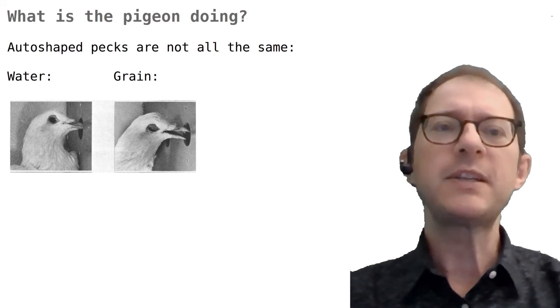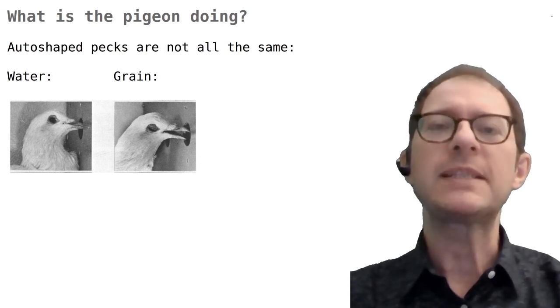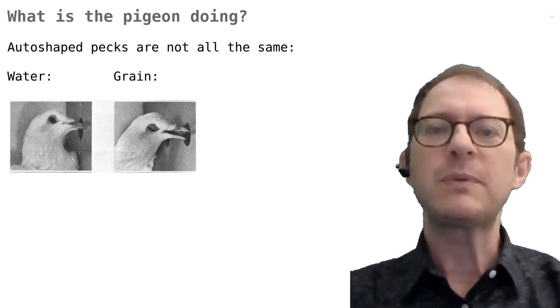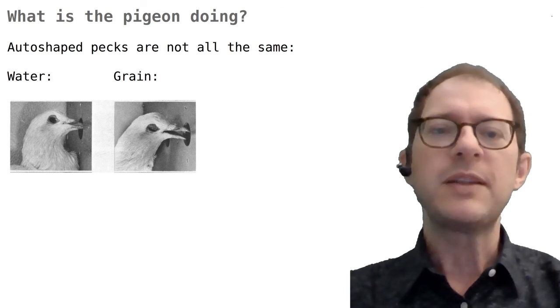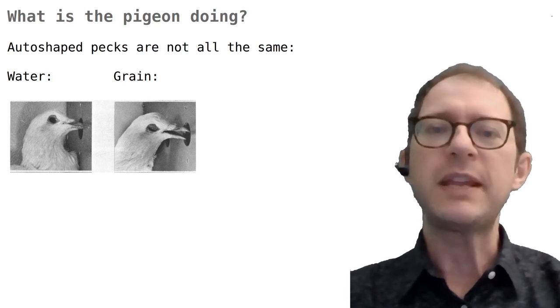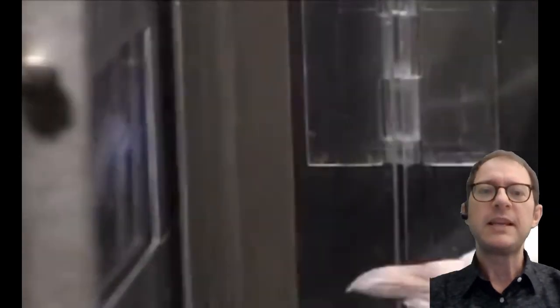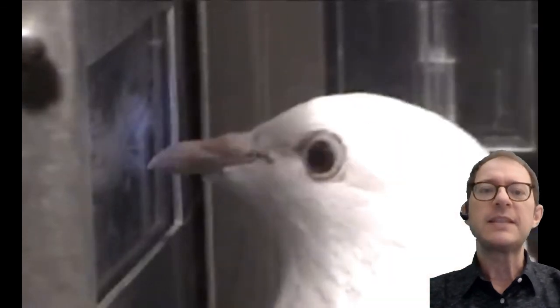Let's look at an empirical finding that gives us a clue about what is happening in auto-shaping. Jenkins and Moore discovered in the early 1970s that not all auto-shaped pecks are the same. To the left of this image you see a peck that has been auto-shaped using water as the reward. To the right you see a peck auto-shaped with grain, that is a solid food. When the reinforcer is grain, the pigeon pecks forcefully and with its eyes closed. When pecking for water it pecks gently and with eyes open, and in slow motion you can even see a subtle sucking movement.